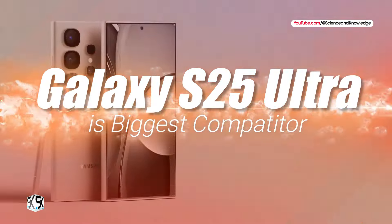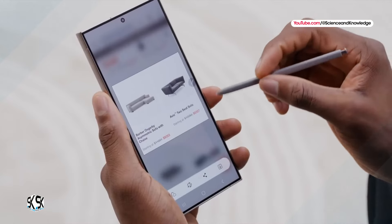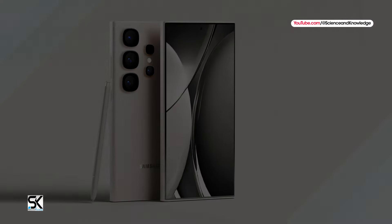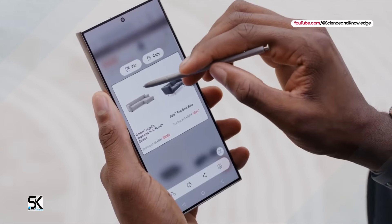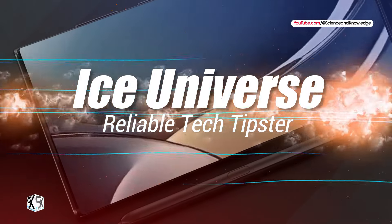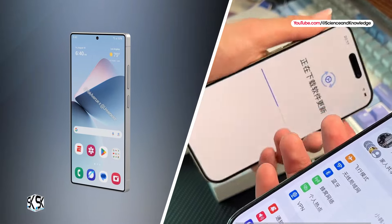Among these, the Samsung Galaxy S25 Ultra is poised to be its most direct competitor. Interestingly, months before the Galaxy S25 Ultra's official unveiling, leaker Ice Universe hinted at a surprising degree of similarity between these two titans of the smartphone world.